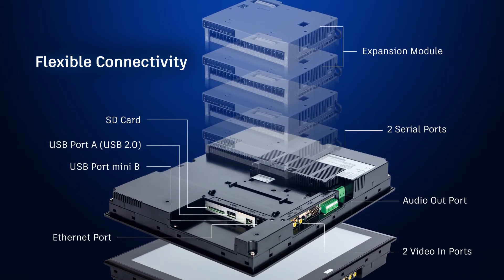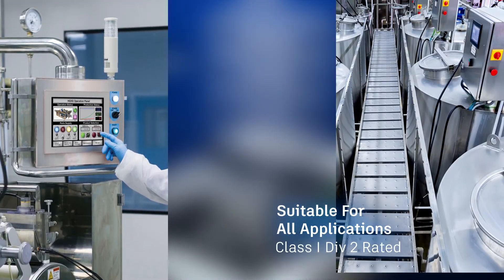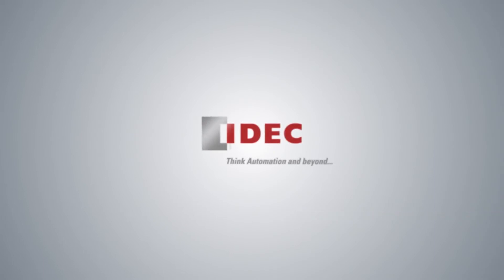Support for analog and discrete I/O expansion modules makes this the all-in-one automation solution. Class 1 Division 2 rated and suitable for all applications — IDEC: think automation and beyond.